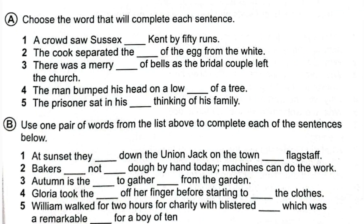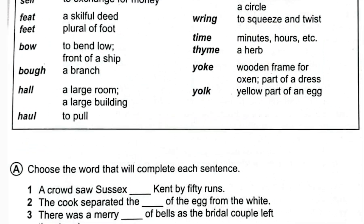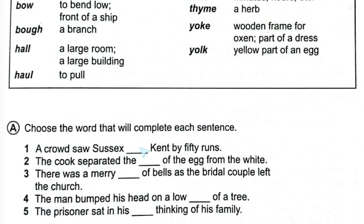Now there are two exercises. In Exercise A, choose the word that will complete each sentence. Number one: 'A crowd saw Sussex dash 50 runs.' Here we use 'beat' because one meaning of beat is to win or overcome. So we put B-E-A-T: 'A crowd saw Sussex beat 50 runs.'